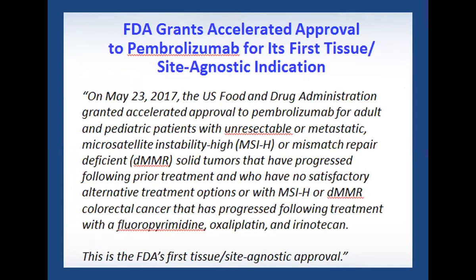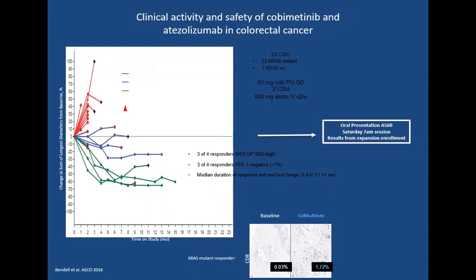Based on that, the FDA granted accelerated approval to pembrolizumab for its first site tissue-agnostic indication — approved for use in any solid tumor that is MSI high after first or second line of therapy. The main interest now is in MSI stable patients, where we're trying to use strategies to make these tumors more immunogenic — through combination of immune checkpoint inhibitors or addition of MEK inhibitors, specifically cobimetinib, which has shown some encouraging responses.